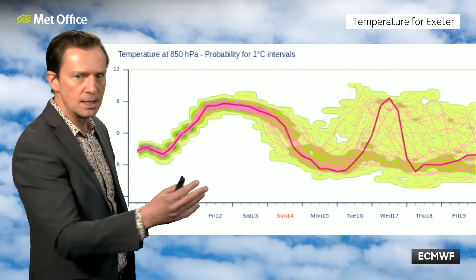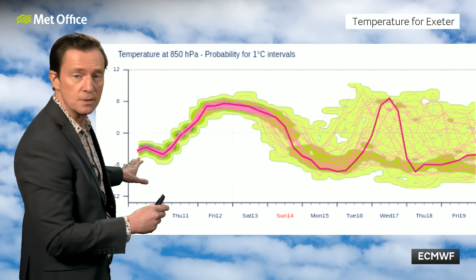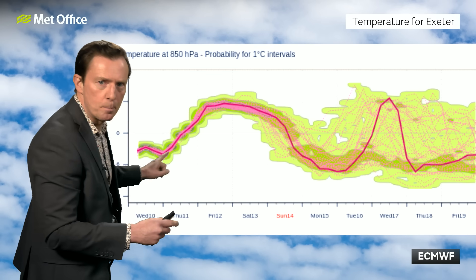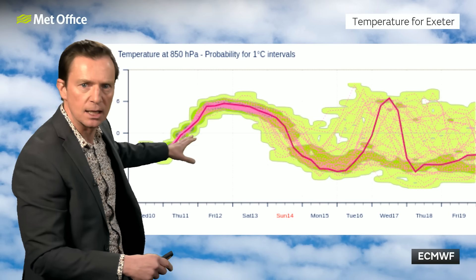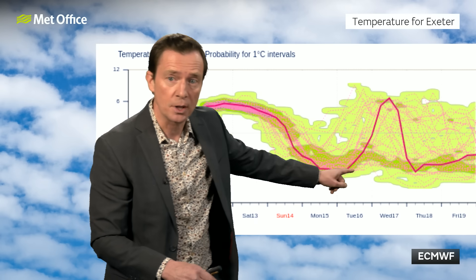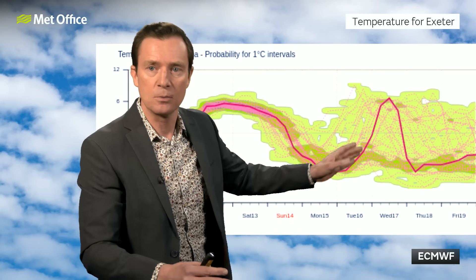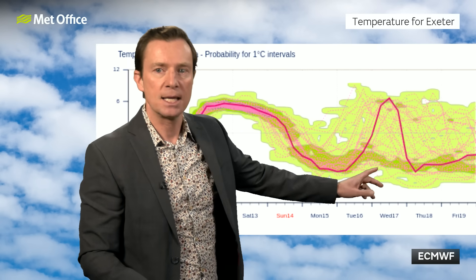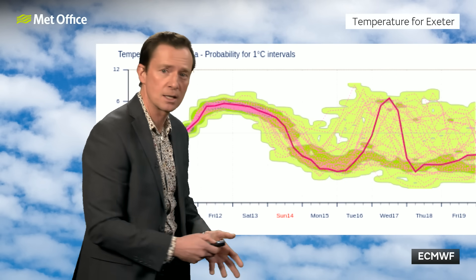Another way of showing that uncertainty is looking at a temperature plot for Exeter — not at the surface, but about a kilometre to a kilometre and a half up through the atmosphere. Running the model many times, each dotted line represents a different model output. The strong pink line is the deterministic main model run, showing temperatures getting a little milder over the next few days into the weekend, then cold fronts bringing cold air to Exeter by the end of the weekend, staying cold the early part of next week. Then the European main model run brings the milder air across the Exeter area in the midweek. But notice that many more of those model runs keep the colder air in place in the Exeter area — which is why there is quite a bit of uncertainty.